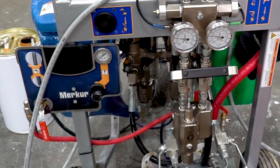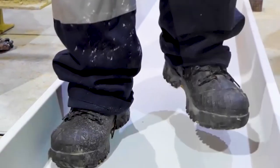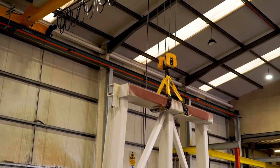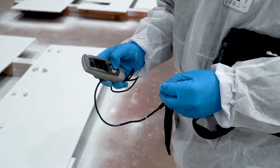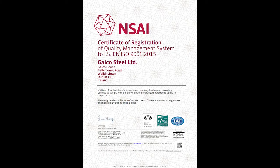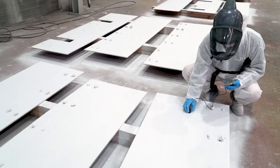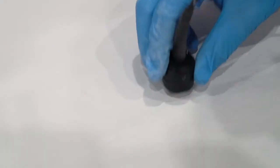Thanks to advances in paint technology, intumescent coatings cure within 24 hours, allowing efficient throughput and fast delivery to site. At each stage in the process, testing is carried out in accordance with our ISO 9001 quality management system. This will include wet film thickness measurement, dry film thickness measurement, and climatic control.